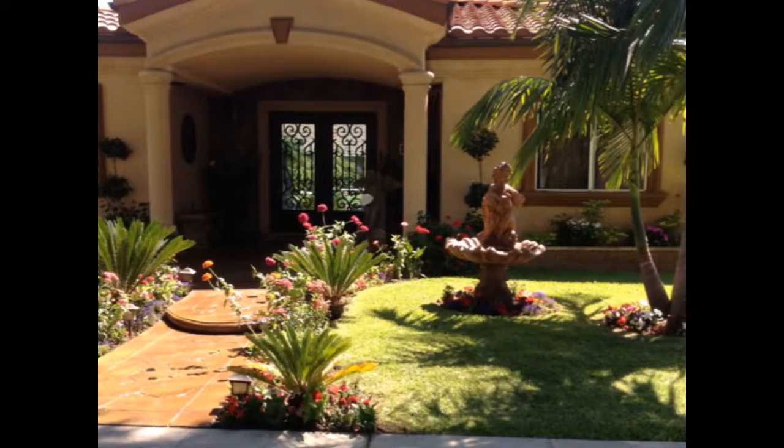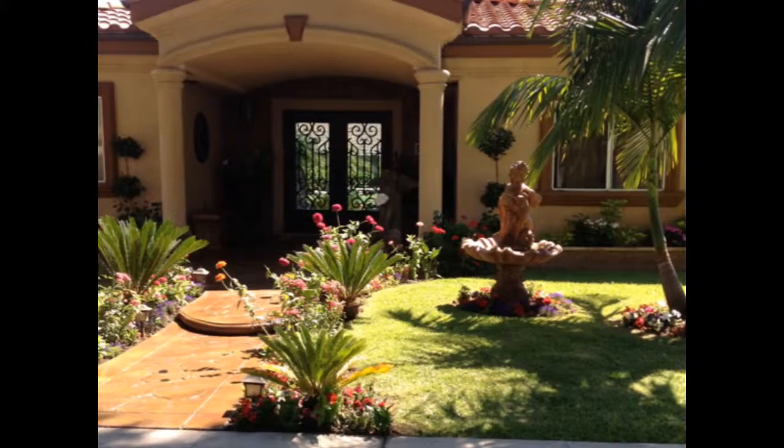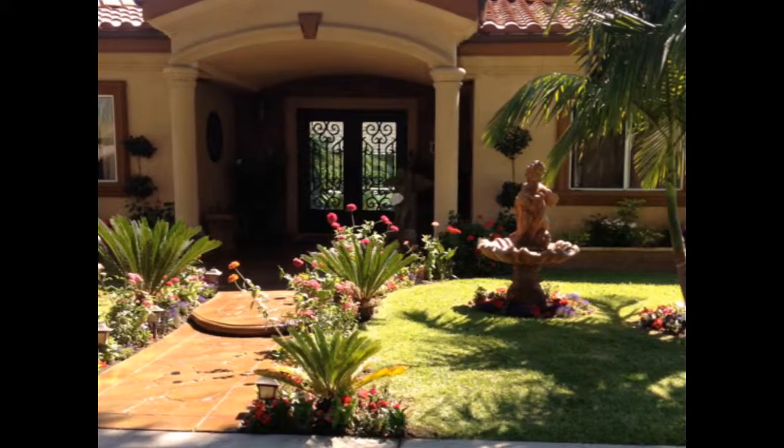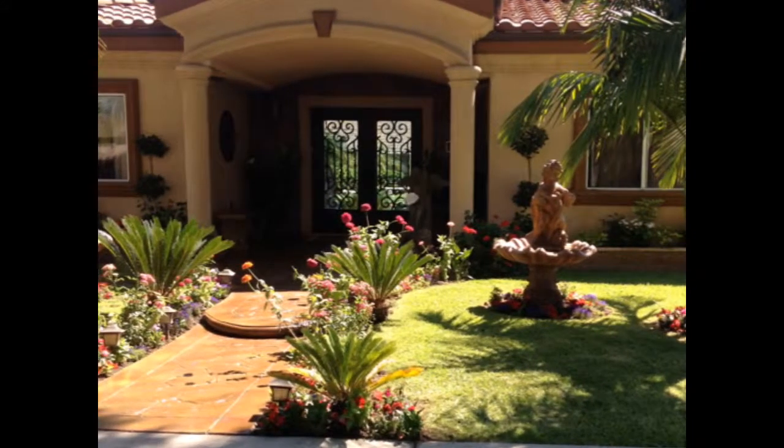Hello, welcome again. Maria Sirian with Century 21 All Stars. Today's featured listing is a property located in Orange Estates in Downey. The address is 7958 5th Street.